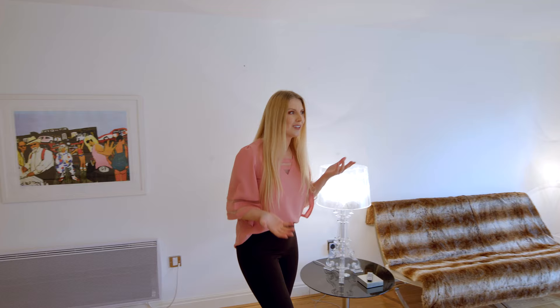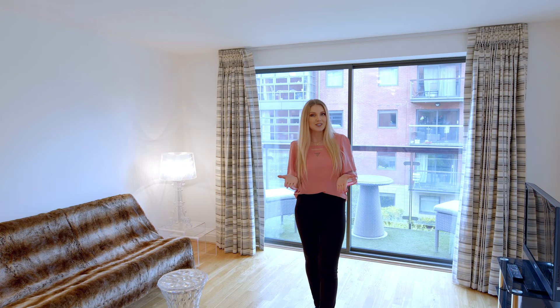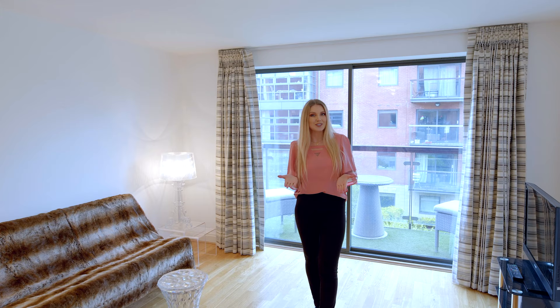Thank you very much for watching. If you haven't already, don't forget to subscribe and turn on notifications if you'd like to see more property tours like this. I hope to see you in my next video next week — bye!